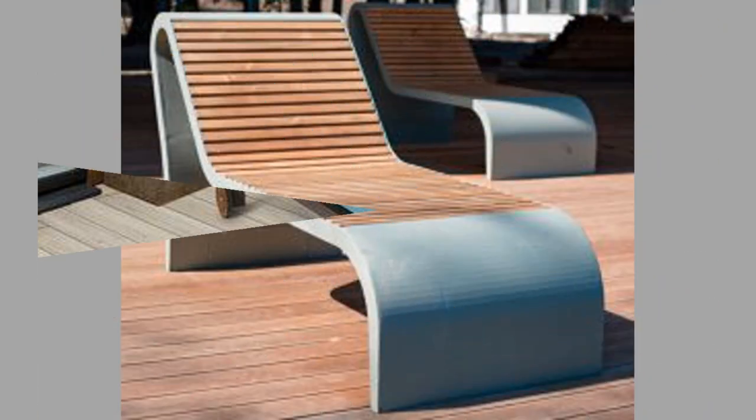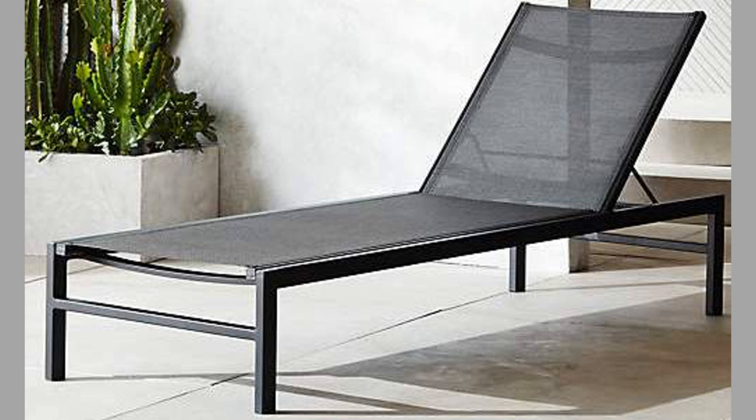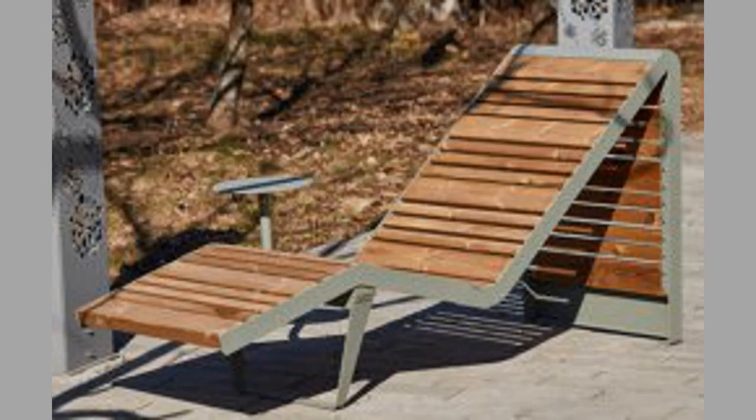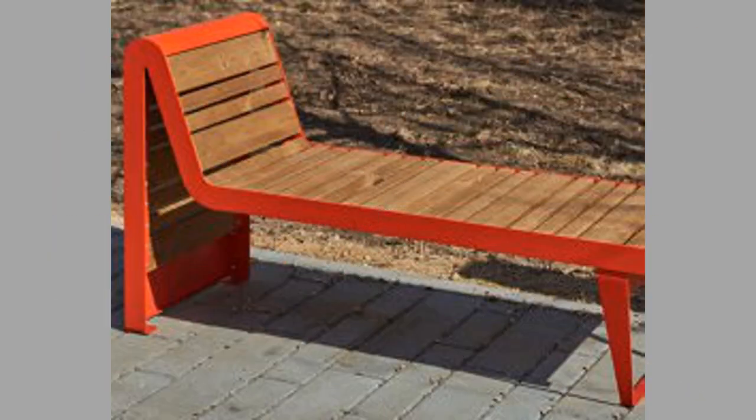Wooden sun loungers are perfect if you are looking for a rustic and more organic touch in the decoration of your terrace, but they usually require more maintenance. To prevent the wood from deteriorating, they need to be specially treated to improve their durability. Bearing in mind that these sun loungers are heavy and less manageable, we recommend you look for ones with wheels.